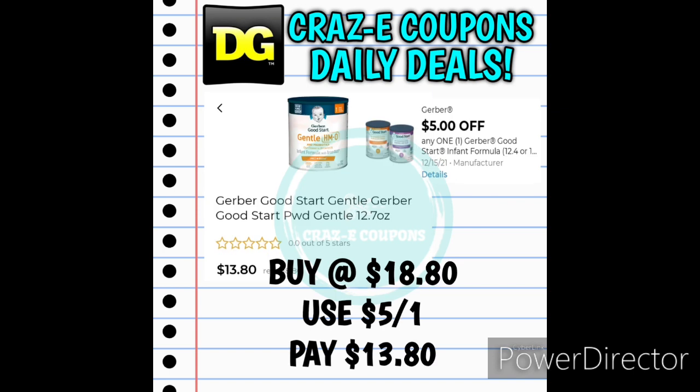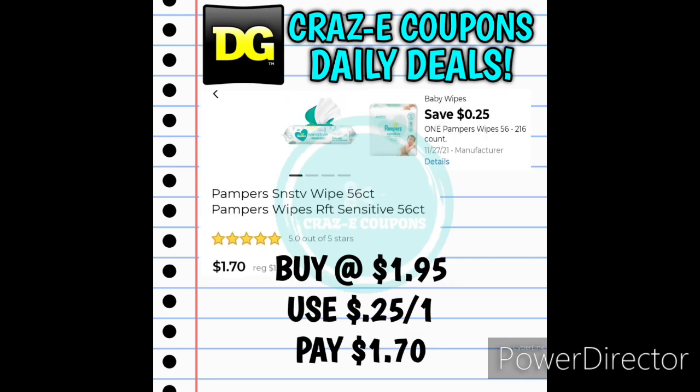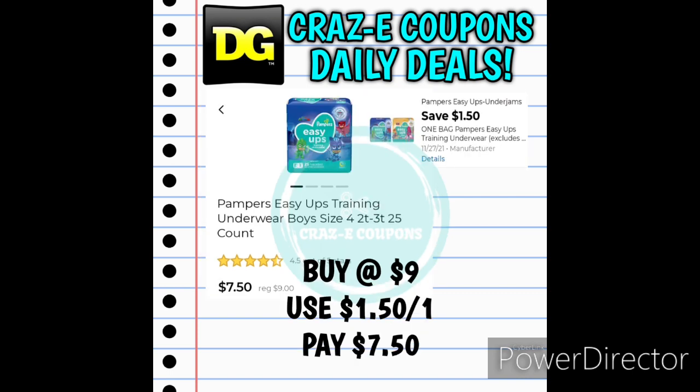Next up we received a 5-off-1 for the Gerber Good Start Infant Formula. These are priced at $18.80. After that digital coupon is applied, you'll pay $13.80. Next up we received $0.25 off one for the Pampers Wipes — the 56-count wipes are priced at $1.95, after the digital coupon you'll pay $1.70. We also received $1.50 off the Pampers Easy-Ups, priced at $9.00 — after the coupon you'll pay $7.50.